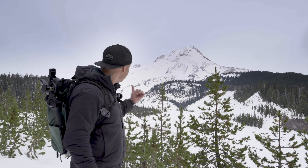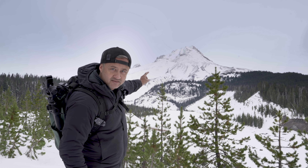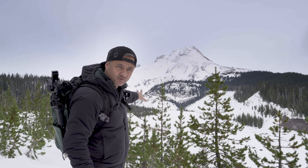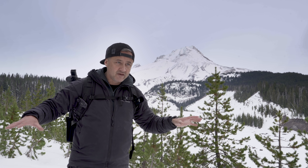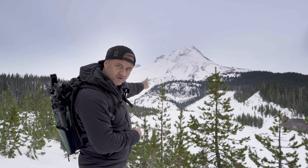It was worth it, right? Did I not say that would be ridiculous? Look at that — that, my friends, is Mount Hood. Absolutely beautiful. I'm still going to film a video about the behind-the-scenes of how I film these videos, and I want to take you to a special spot that has Mount Hood involved.